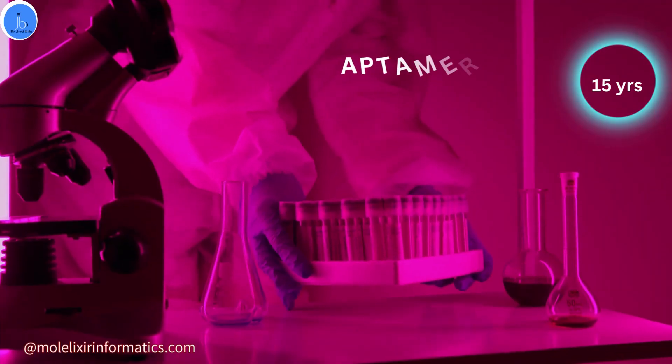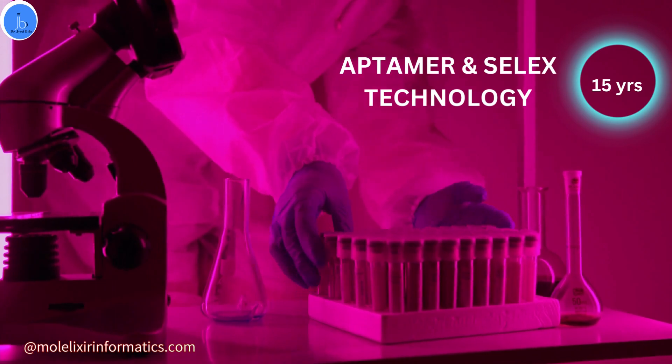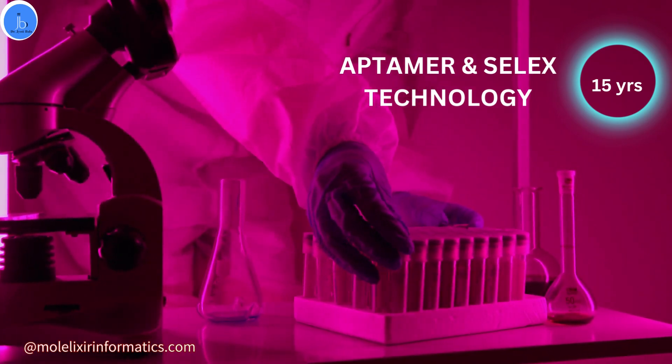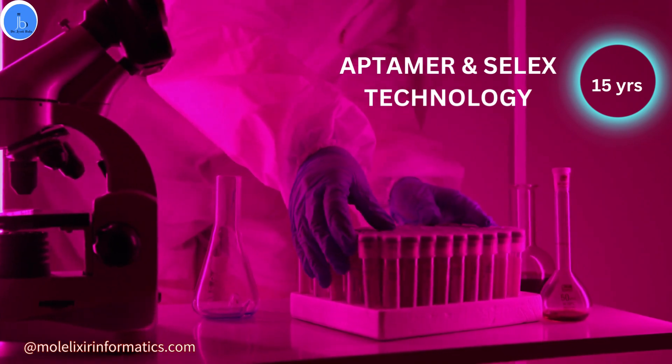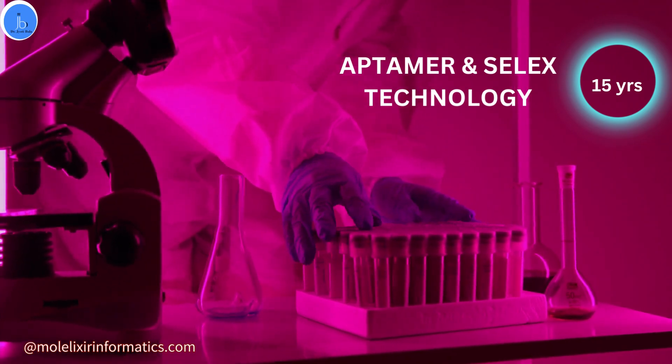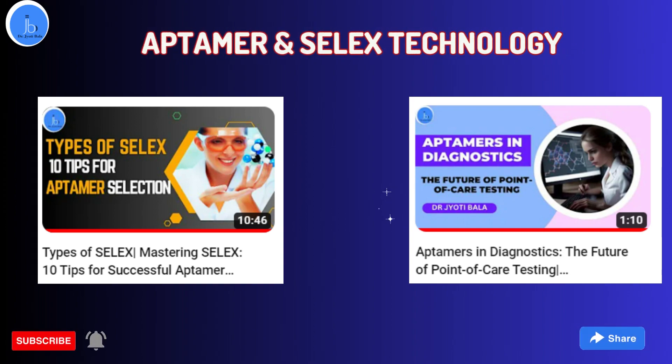Let's begin with what aptamers are. I myself have 15 plus years of experience in aptamer and SELEX technology. I have already shared a few videos regarding its overview, application, and its role in diagnostics, so anyone interested could watch those videos also. Let's discuss first what aptamers are.